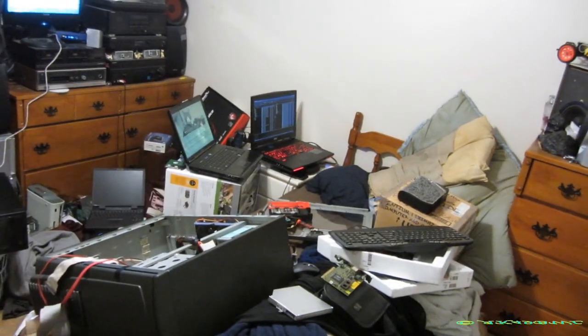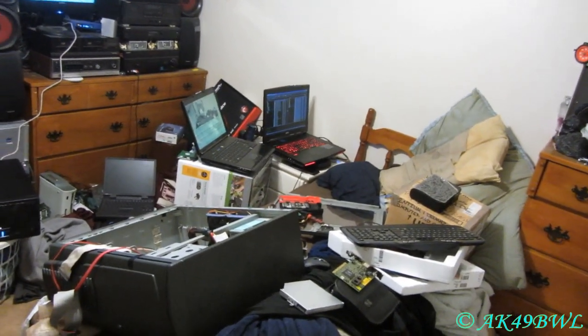You know, it's only when you look at my room right now that you realize my true passion, what I really love, and probably that's not going to ever change. It's got to be my tech, for sure.